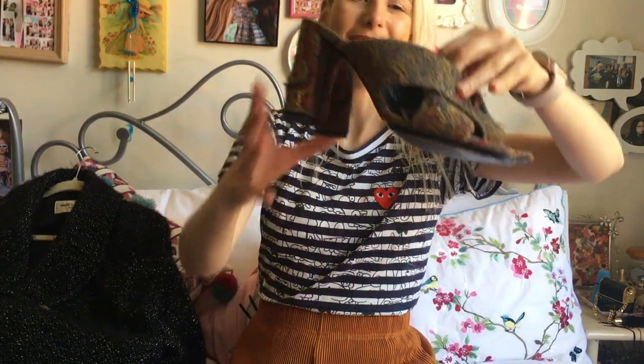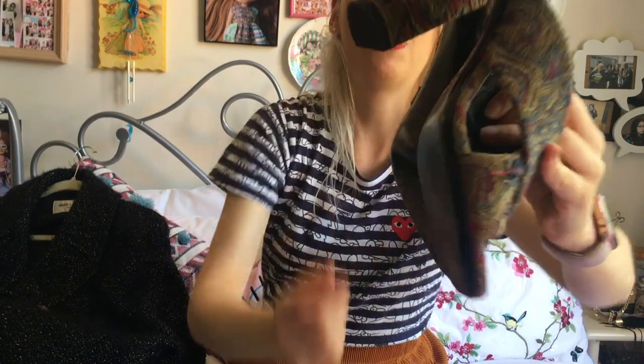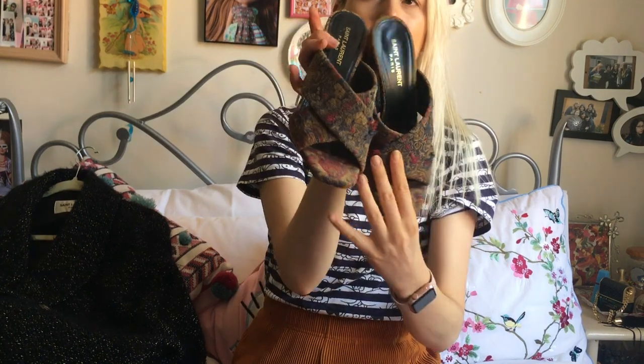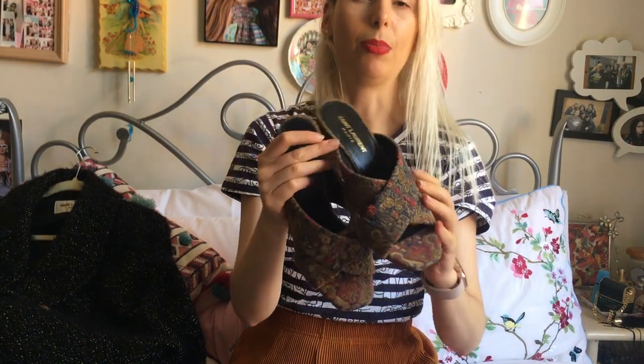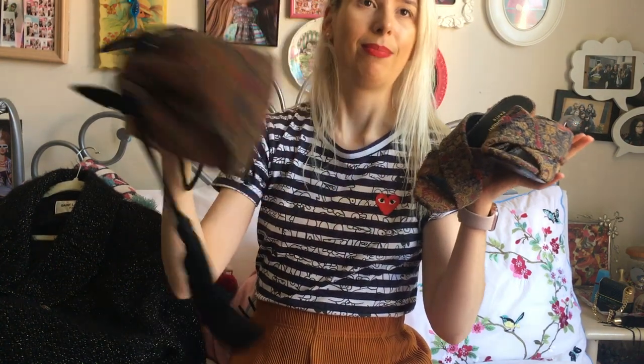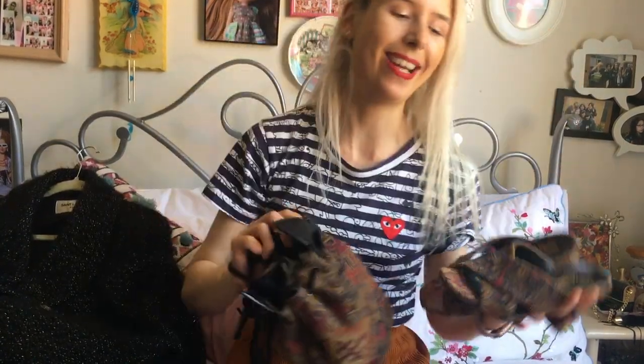I also bought the matching Lulu mules in the tapestry, which have a cute little gold YSL pin on them. I have a few other pairs of Lulu mules in different colors — I just find them so comfortable and easy to slip on, really fuss-free. I love having the matching set.